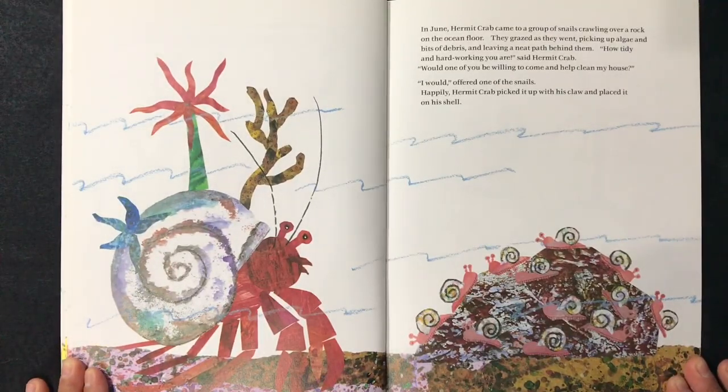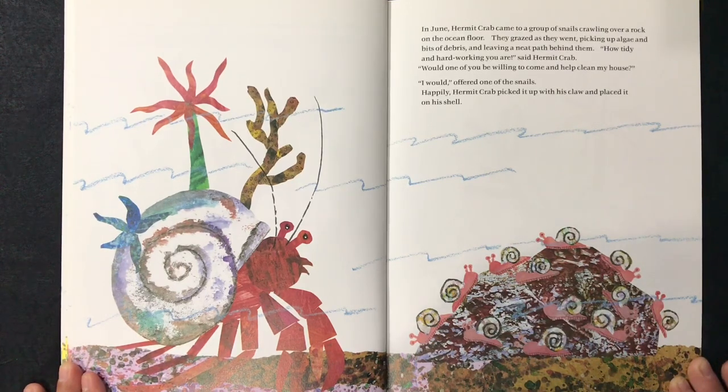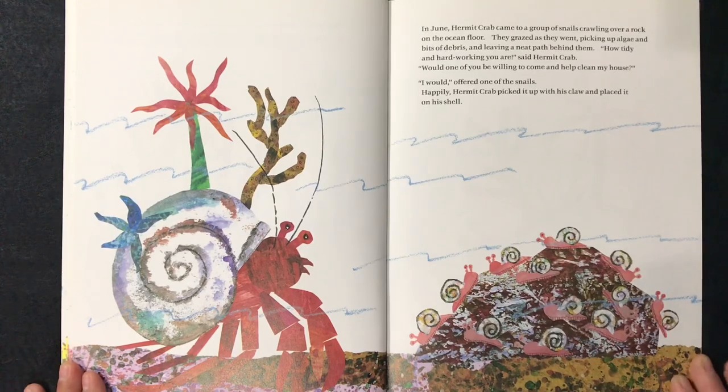In June, hermit crab came to a group of snails crawling over a rock on the ocean floor. They grazed as they went, picking up algae and bits of debris and leaving a neat path behind them. "How tidy and hard-working you are," said hermit crab. "Would one of you be willing to come and help clean my house?" "I would," offered one of the snails happily. Hermit crab picked it up with his claw and placed it on his shell.